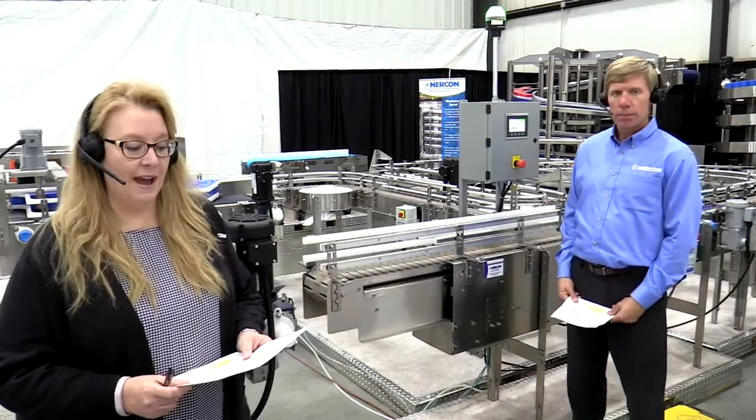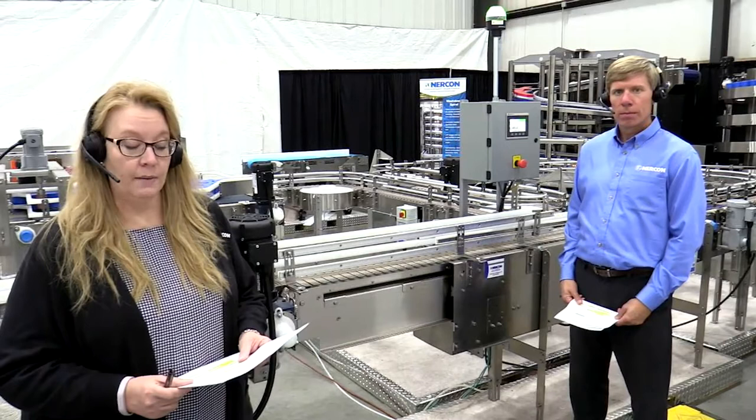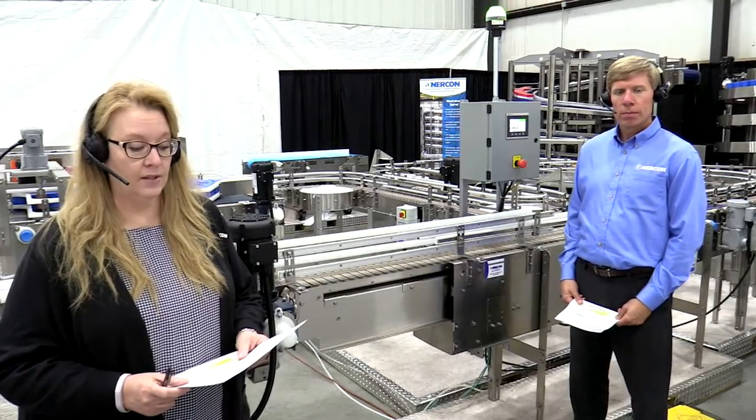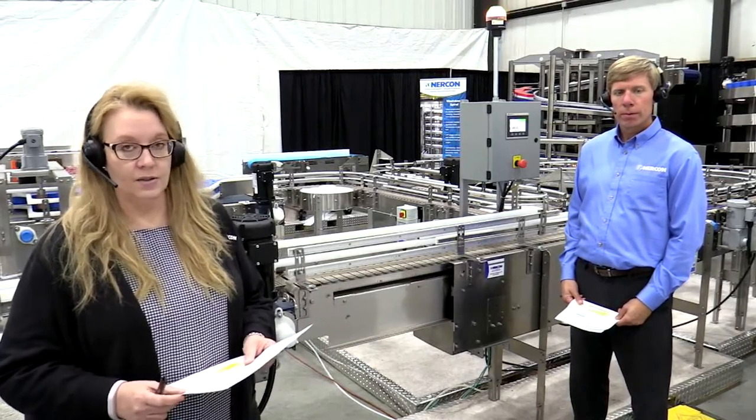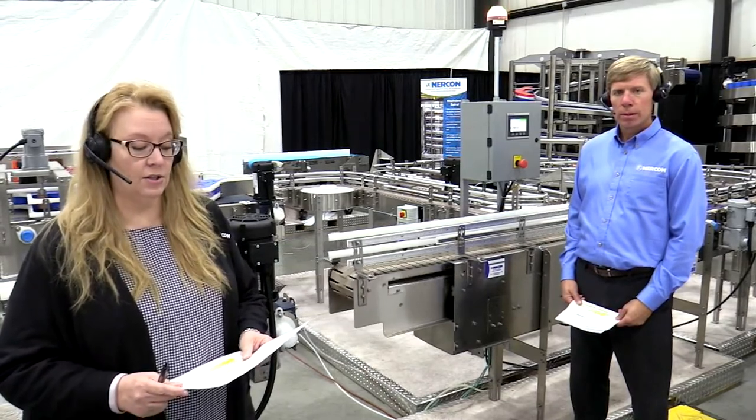Welcome back. That was some informative footage of diverting, merging, nosers, and ARB solutions. We can discuss those later in the demo. Let's take a look at some of NERCON's automation solutions live in action.